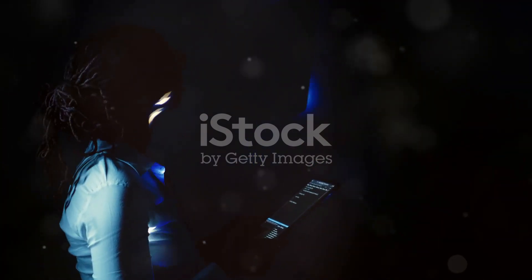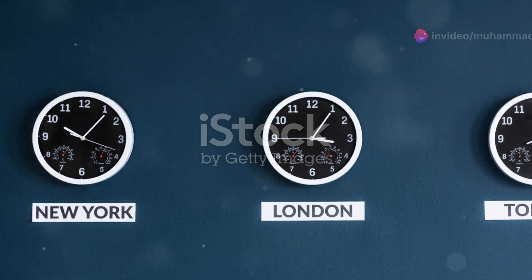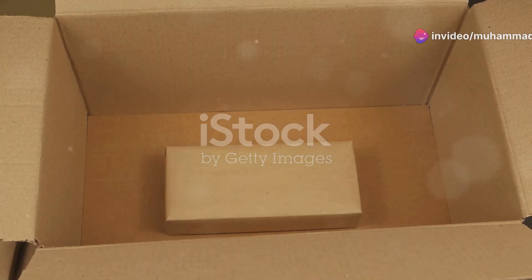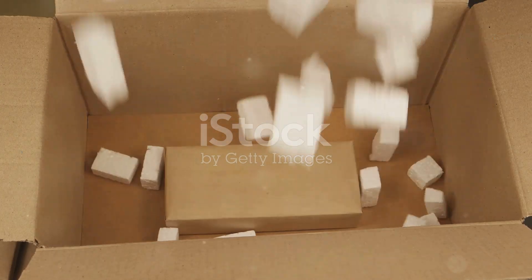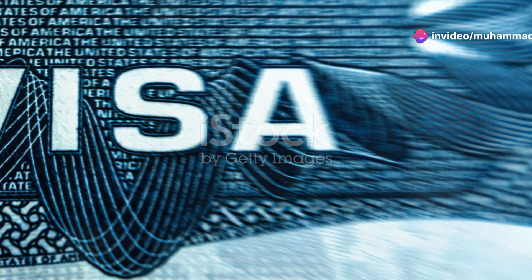Now let's not forget the L-1 visa. This is an excellent option if you're an executive, manager, or have specialized knowledge in your company, which has a branch or affiliate in the U.S. It allows you to transfer from your current position in India to a similar position in the United States. This visa can also be a pathway to a green card.